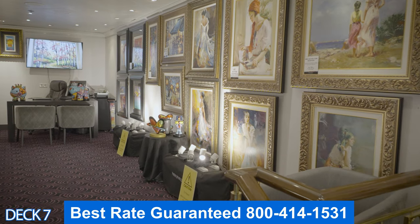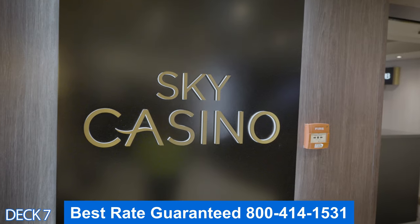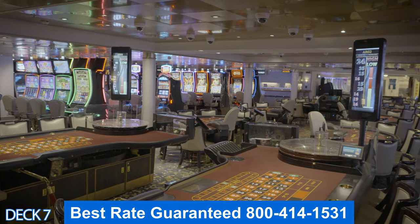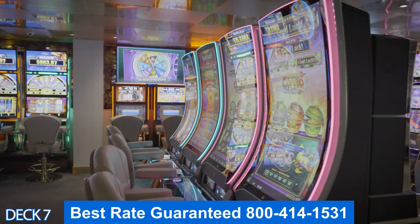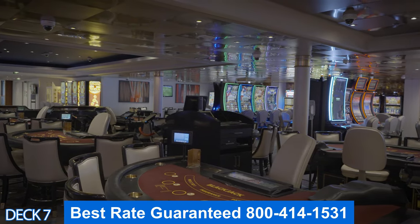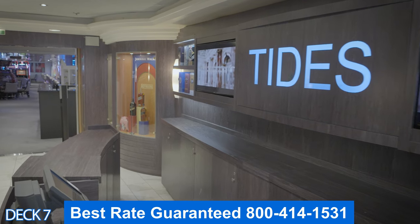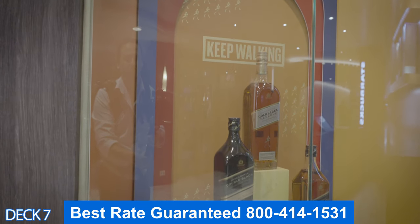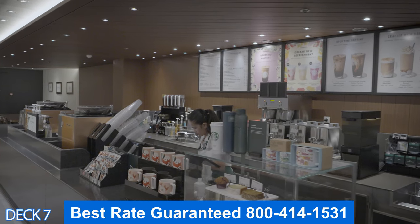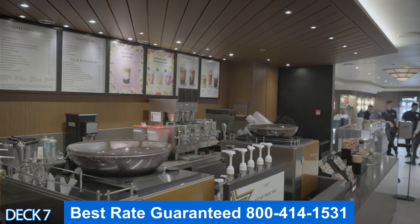Over here in the corner of the Atrium Bar is the art gallery, where you can purchase works of art while on board — they will auction them off. Over here is the Sky Casino, which is in a convenient central location. Here you can play all types of slots, blackjack, poker, roulette, and I saw a lot of people having fun at the craps table. When heading toward the back of the ship, you'll walk through some stores, and right here is Starbucks. Starbucks is an additional charge, but keep in mind there is plenty of complimentary coffee on board.